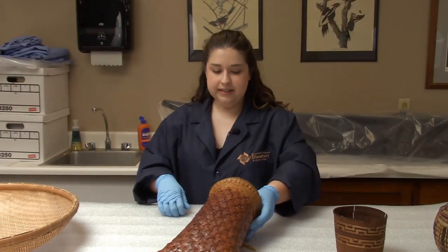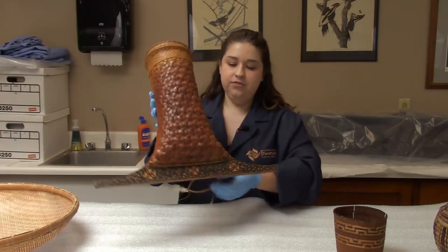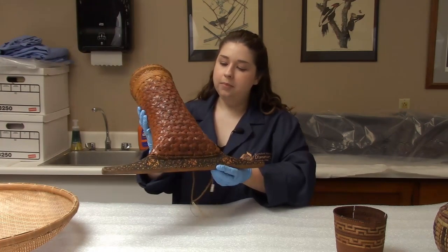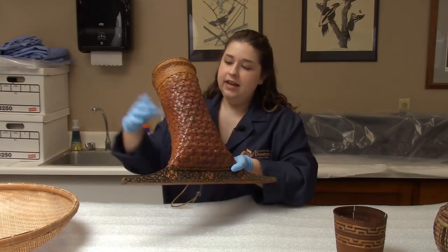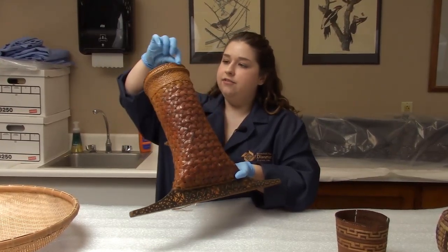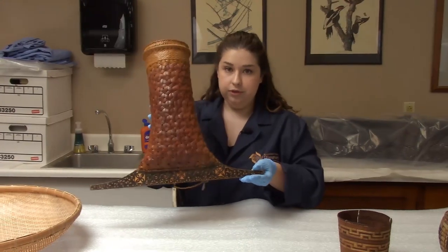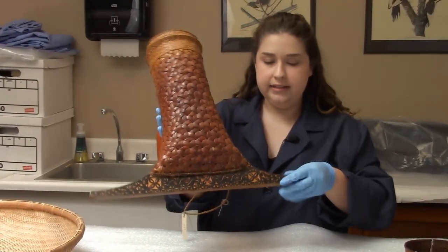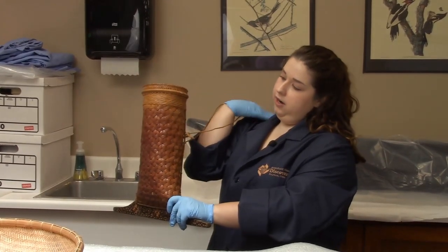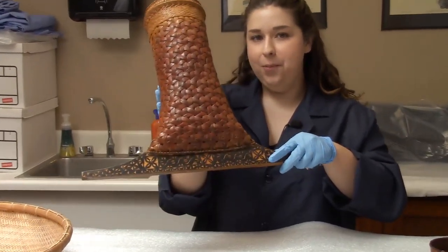The second basket we have here is from the Philippines, and as you can see it looks very different from a normal basket you might imagine today. But like all other baskets it still has this woven pattern made from dried reeds and this kind of tightly coiled pattern up top. This was used to collect fruit — the person using it would wear it on their shoulder and put fruit in it as they go along, then easily bring the fruit back home.